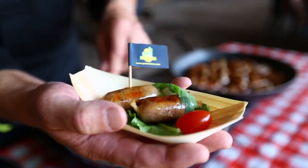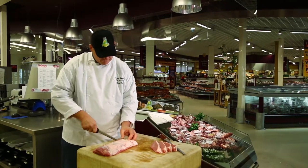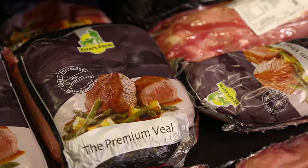Peter's Farm pays close attention to the quality, packaging and labelling of every product. Naturally, comprehensive service and provision of information also form part of the premium veal brand.